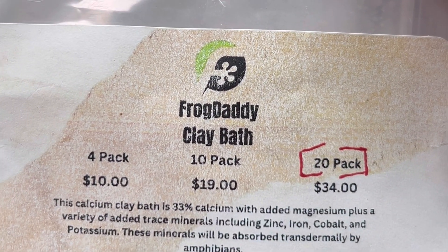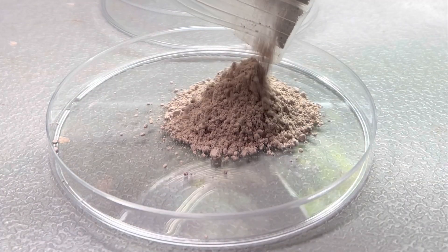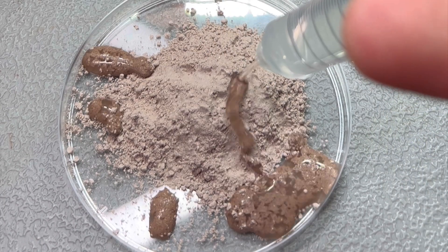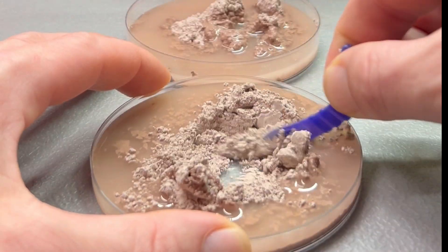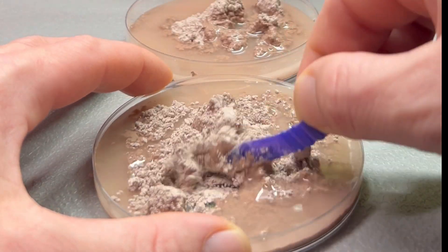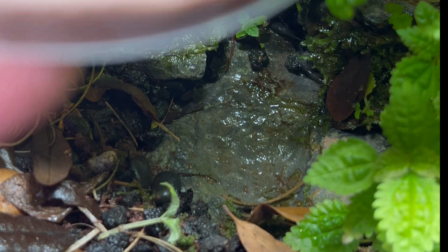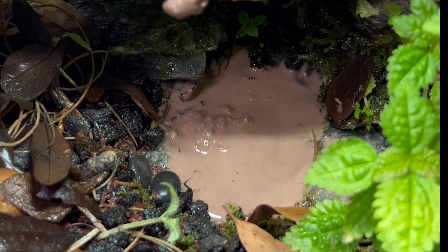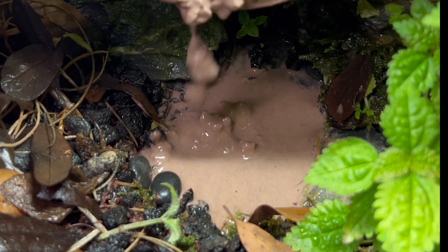Something I like to do for my frogs about once a month is give them a clay mineral bath. Frogs actually absorb minerals through their skin, and this is packed full of the trace minerals that they require. Apart from being beneficial for the frogs, it's also important for the rest of the terrarium ecosystem, so I always leave the excess in there. It also looks really cool in my Tinctorius Azureus terrarium since there's an impression I put in that makes it look like a natural mud pit.